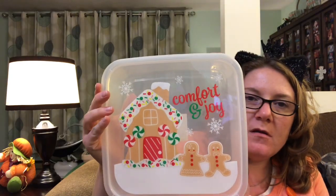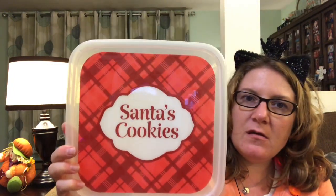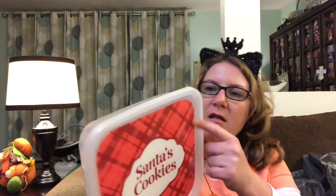I also got some cookie containers. I got this one that says 'Comfort and Joy' — it's got gingerbread cookies, like the house and the gingerbread couple. Super cute. And then I just got this one that says 'Santa's Cookies' — it's kind of got like a plaid background. They close up pretty good for a dollar.